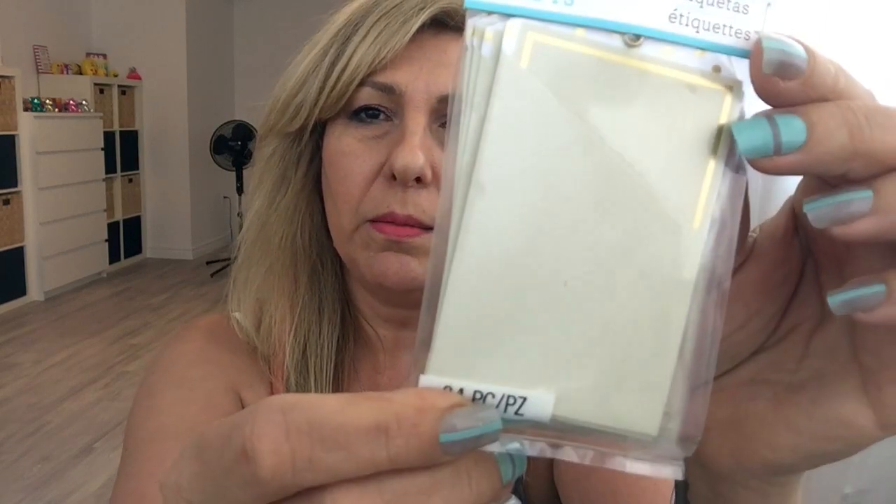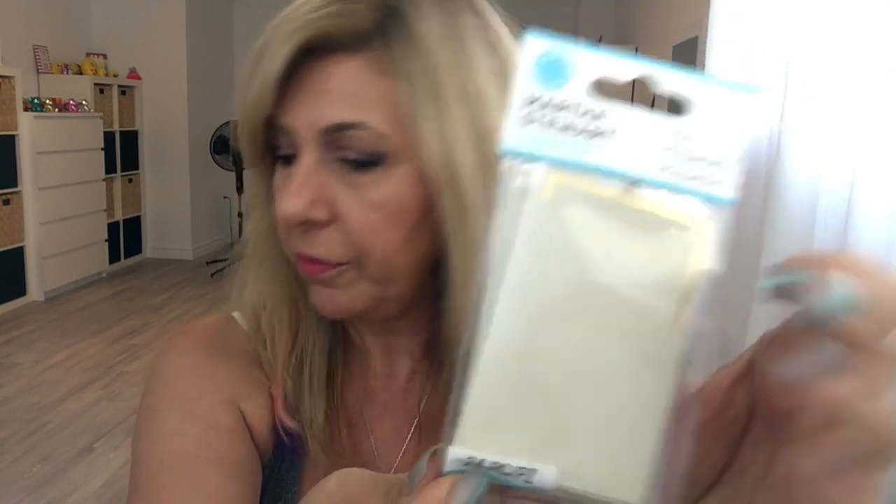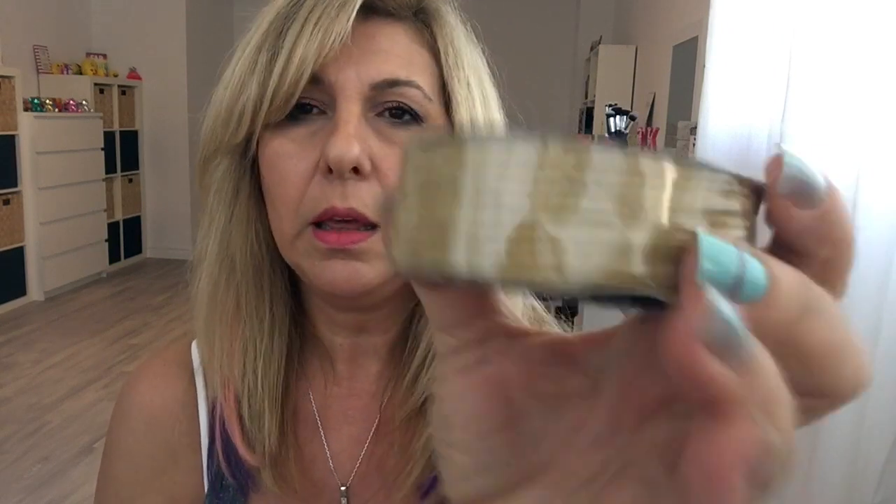I found one more of these Martha Stewart tags — you get 24 pieces, this was $1.25. I got this ribbon for $1.25, and this ribbon again for $1.25.